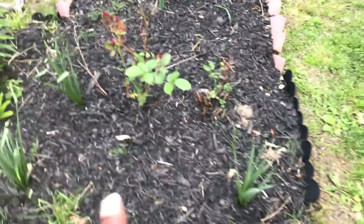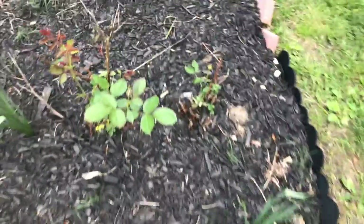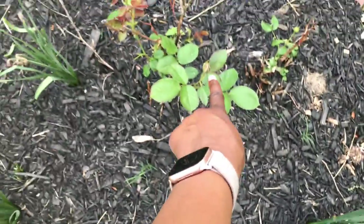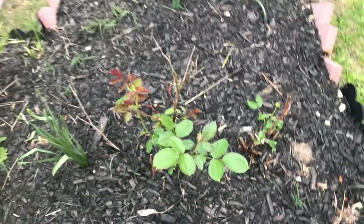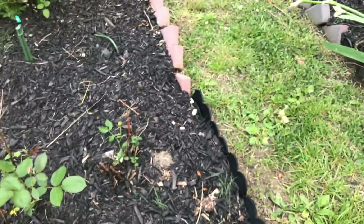There are two roses here. I think this one right here is Sentimental and the other one I think is Claire Austin. They definitely need some fertilizer — they apparently died back a lot during the winter.